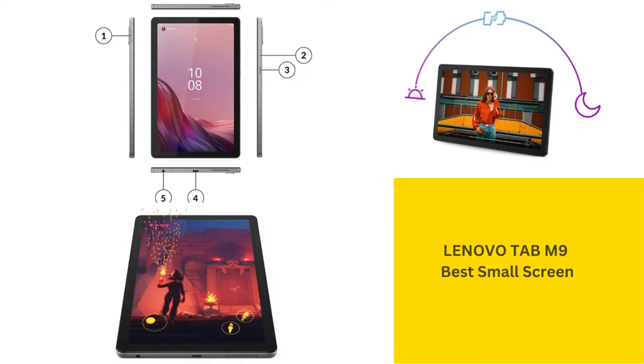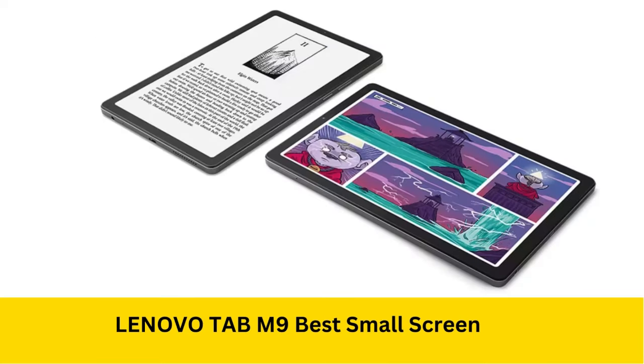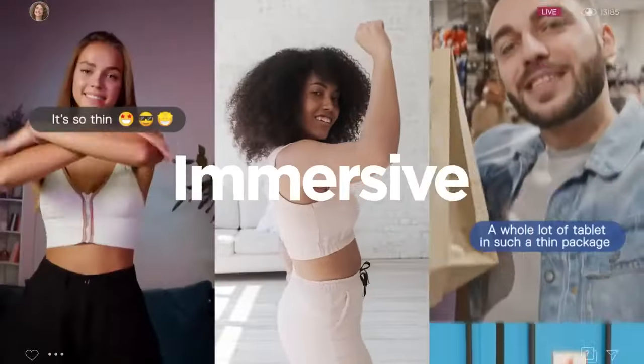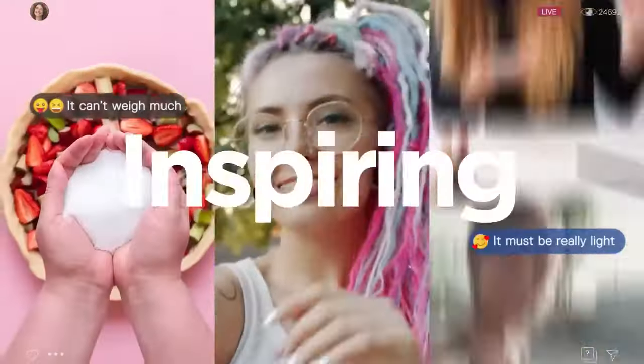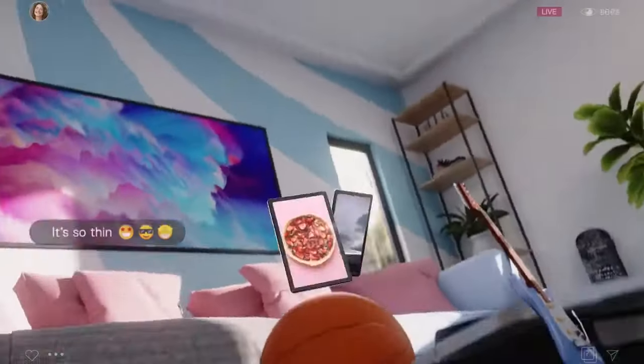Moving on, we have the Lenovo Tab M9, which wins for best small screen. This compact 9-inch tablet is great if you're looking for something highly portable. While its 1340x800 pixel resolution might not blow you away, it's still a solid pick for everyday tasks like reading or light streaming. With a 13-hour battery life, it'll easily last through your day.